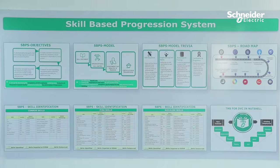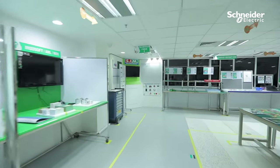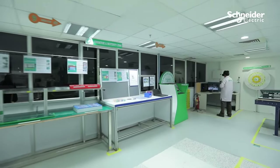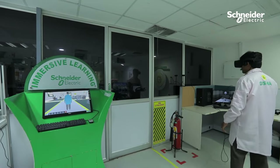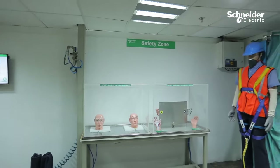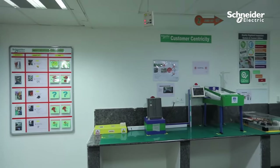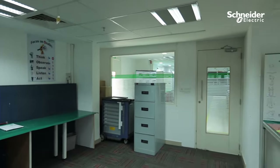Skill Development Center: At Schneider Electric, in line with our high performance culture, employees are trained and skilled at our Skill Development Center, Disha. At Disha, various digital tools are used to impart training on safety, quality, efficiency and required shop floor fundamentals before moving to the shop floor.